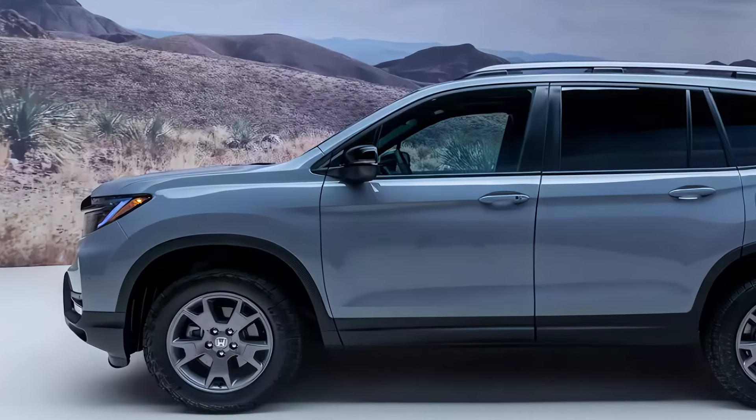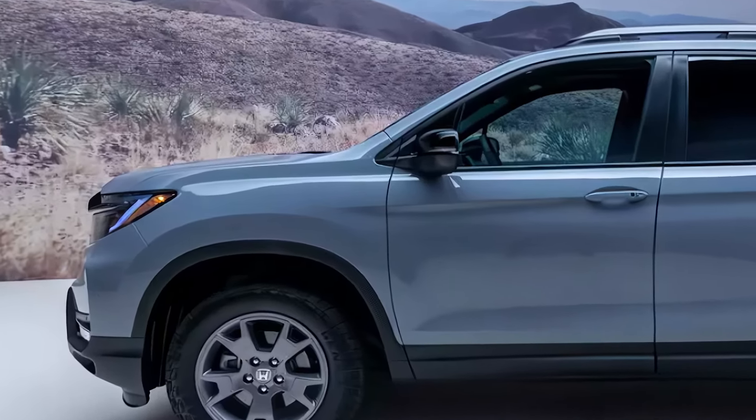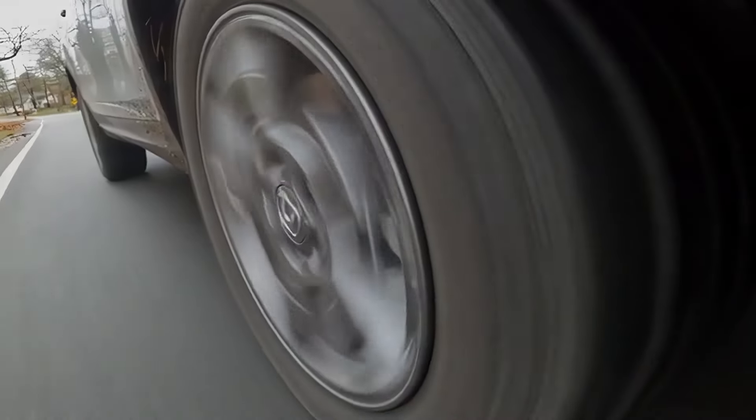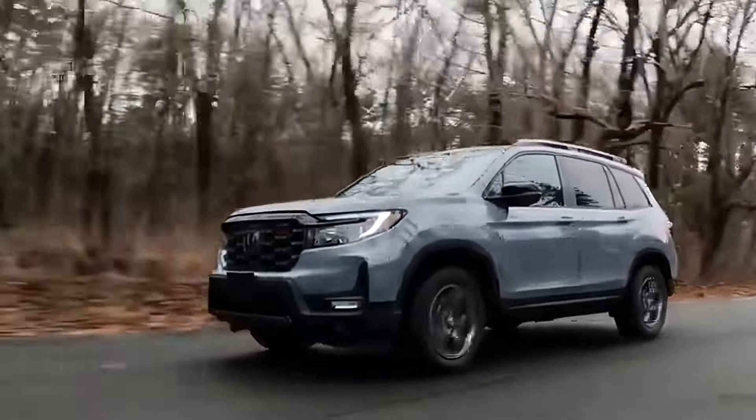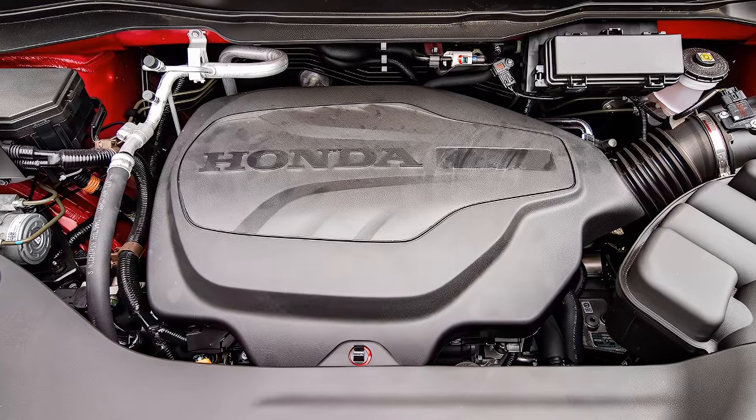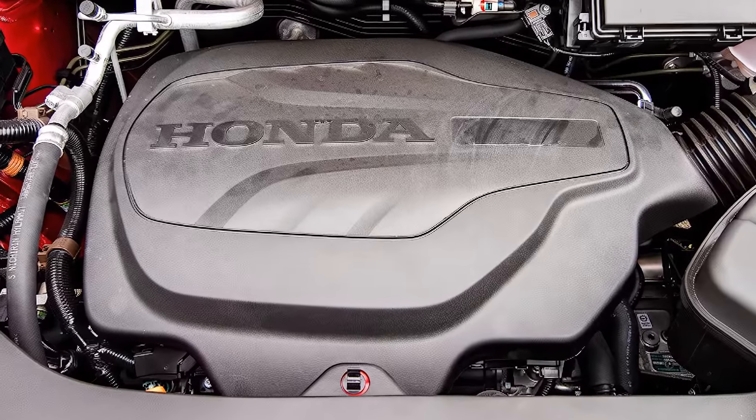The popular Trail Sport trim is expected to return with all its off-road goodies like unique wheels, all-terrain tires, and skid plates. So while the Passport won't be a rock crawler, it should be more than capable of tackling light trails and weekend getaways.